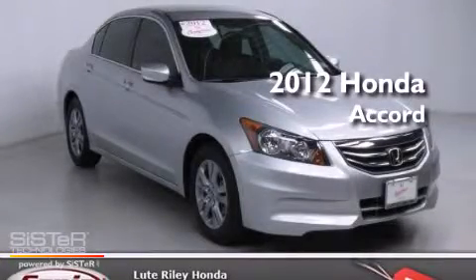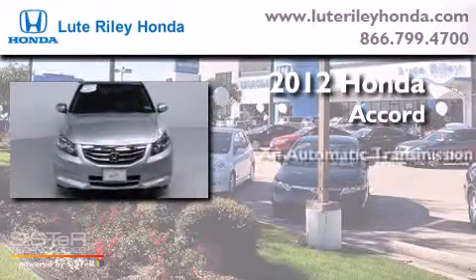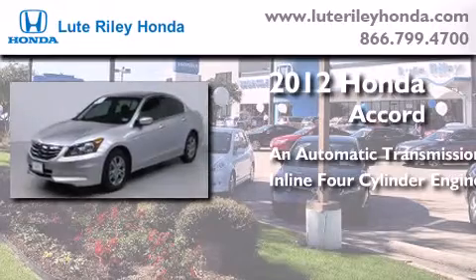This is a certified pre-owned 2012 Honda Accord. This four-door sedan has an automatic transmission and an inline four-cylinder engine.